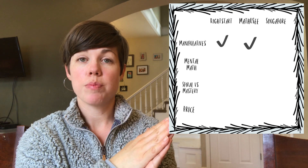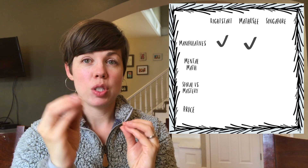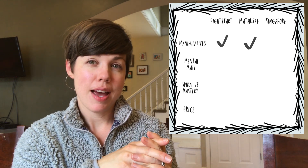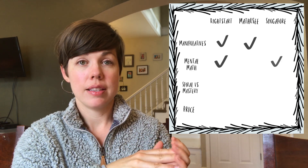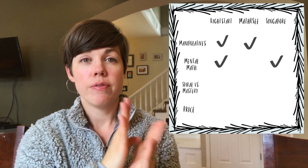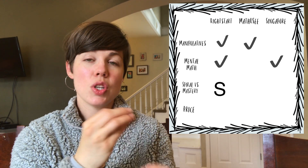The second comparison point is mental math — which programs are really good at teaching kids to do math in their heads from the ground up. I would say Right Start Math is very good at teaching mental math, and Singapore Math is also really well known for mental math.